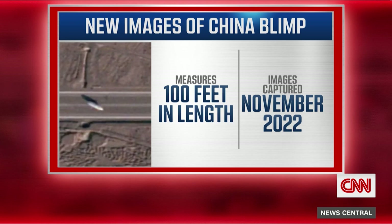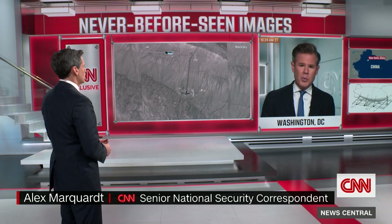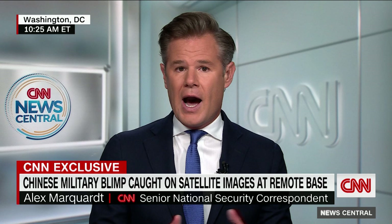We've known for quite some time that China does have an airship program. Americans know all too well they've been using Chinese spy balloons — we saw that spy balloon cross the country back in January and February. But a blimp is a lot more sophisticated. It's more maneuverable, more navigable. One expert we spoke with likened it to a submarine in the skies, with its own propulsion and navigation system.